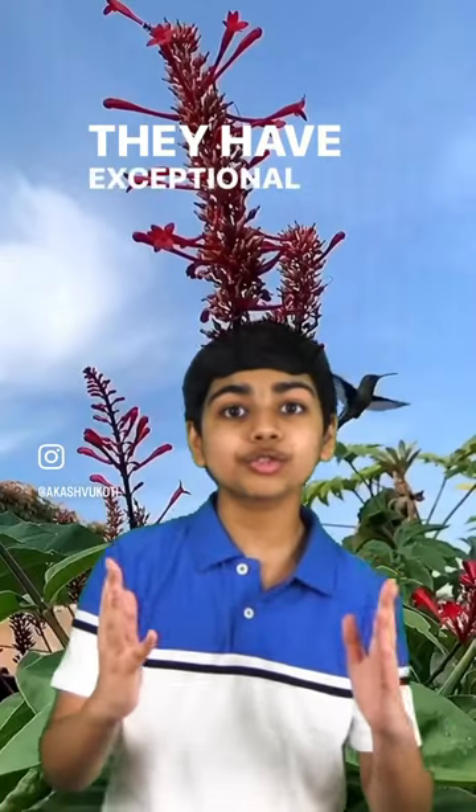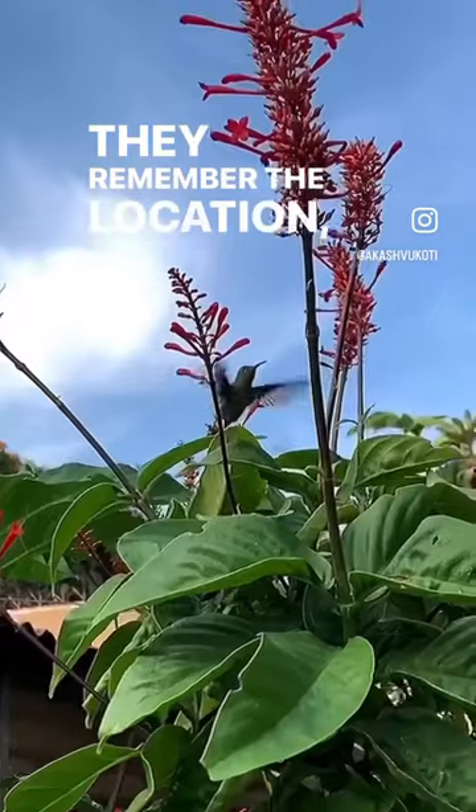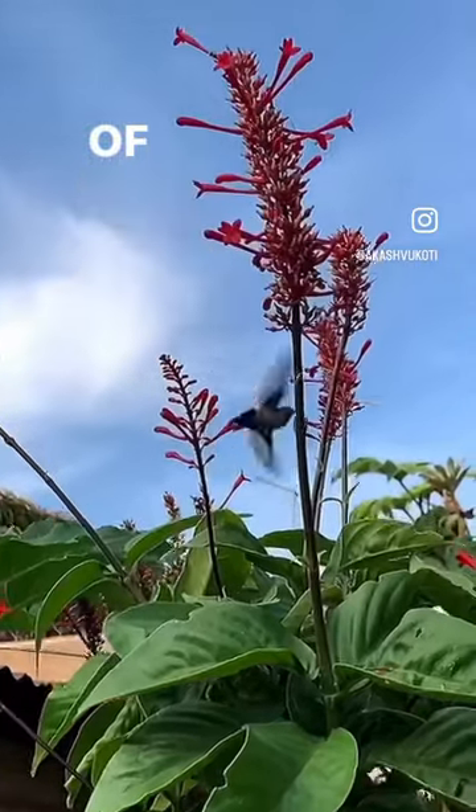They have exceptional spatial memory for their size. They remember the location, distribution, and nectar contents of every flower they visited.